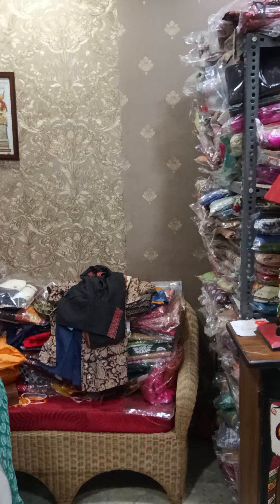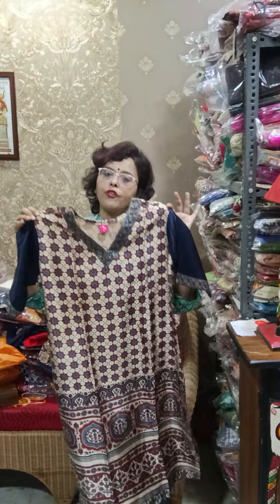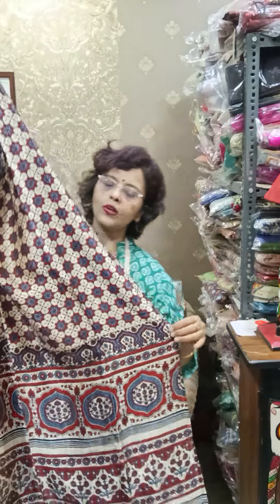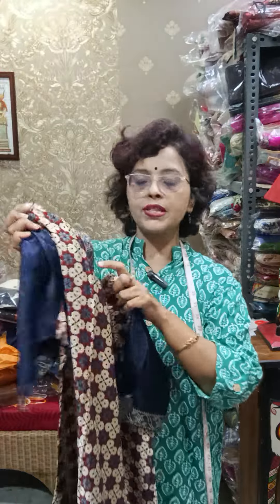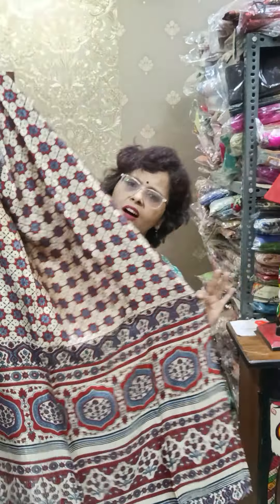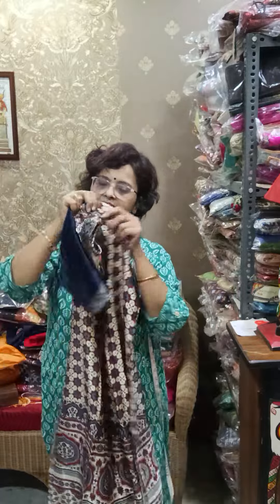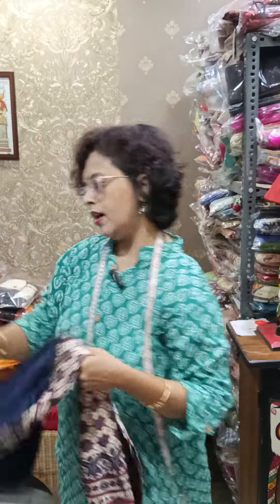Moving towards a modal kurti. As festive season is coming, modal is again in stock. Four sizes available: 40, 42, 44, and 46. This is pure modal, MM branded ajrak. It was shown previously and restocked. Price is 1580. Just a single kurti with leggings is enough for festive days. Length is 48, sleeve is navy blue.